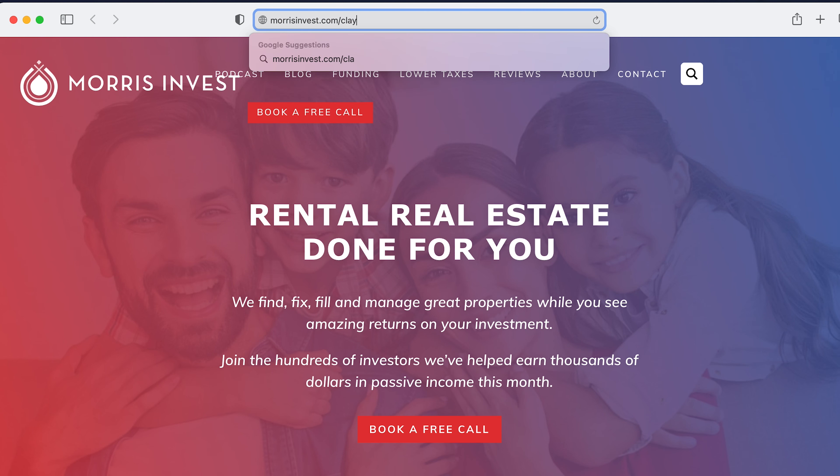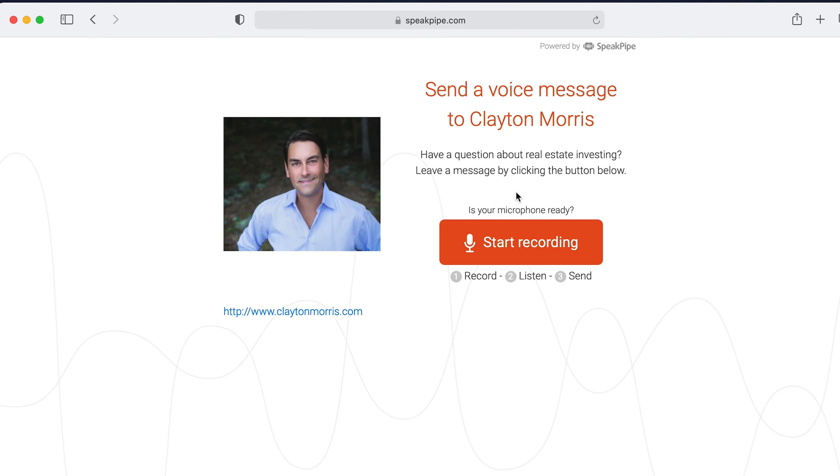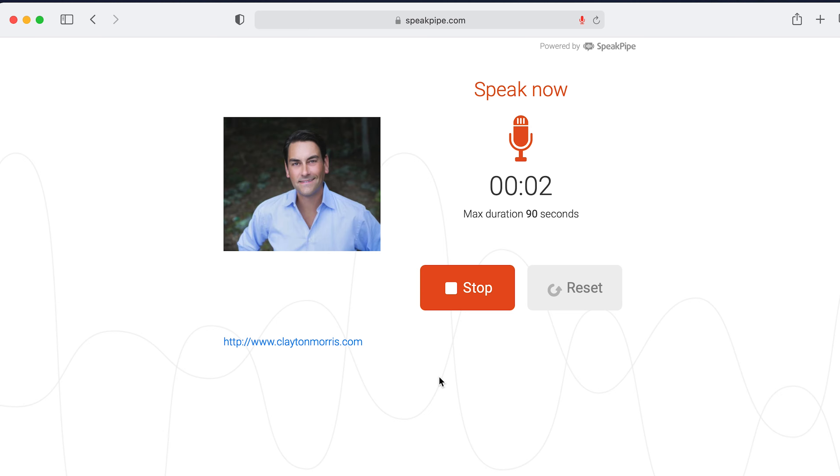If you have additional questions about the HELOC, feel free to ask in my inbox by going to morrisinvest.com/Clayton. You can record a 30-second voicemail question there — just eliminate any background noise and leave out personal info beyond your first name and location. Be sure to check out my full playlist on HELOCs and using home equity.